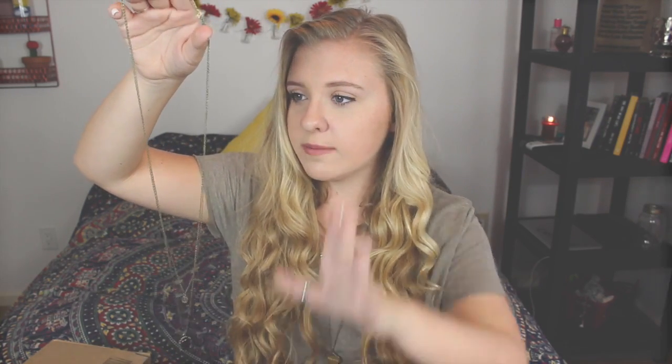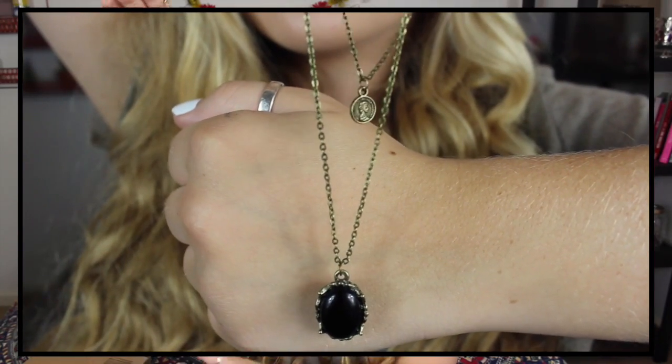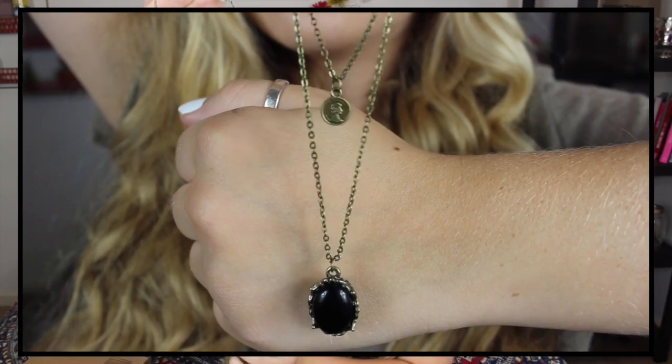This evil eye necklace was $4 and the Hamsa was around $6 or $7. I also got this necklace that's really simple but cute — it looks like you're wearing two but you're actually wearing one. It has a little coin and a little black gem thing on an antique gold chain. I think it is so adorable and would look really good with a black shirt or any shirt.